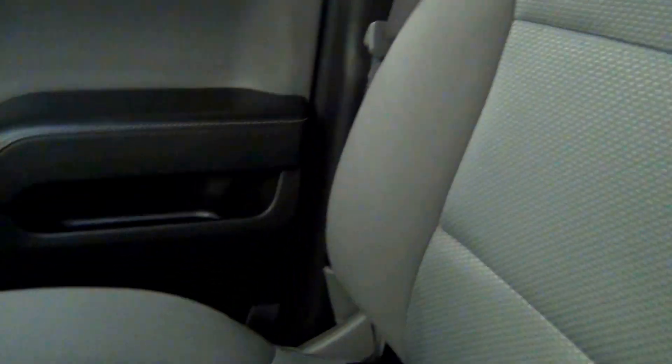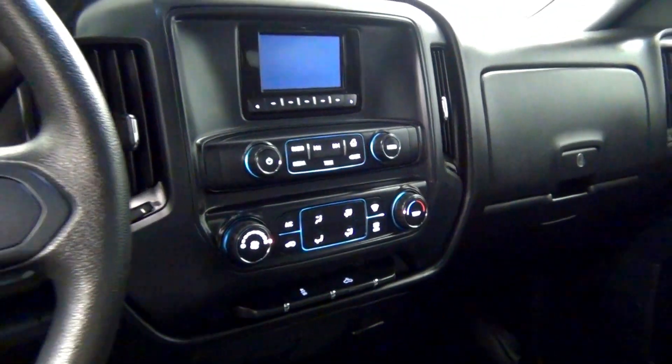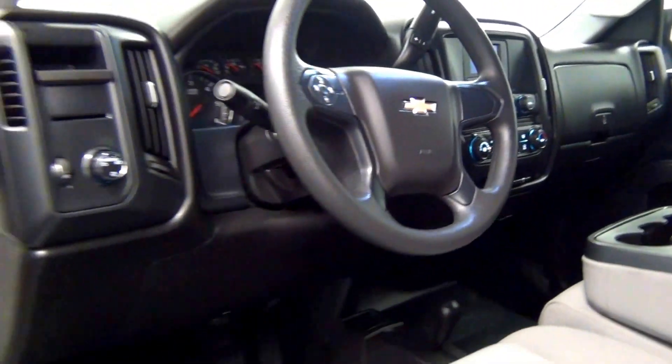Let's take a look on the inside. Take a look at the back seats.